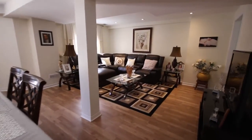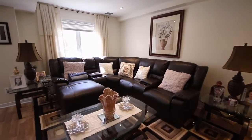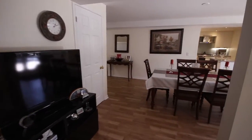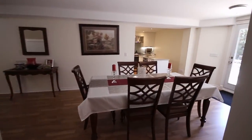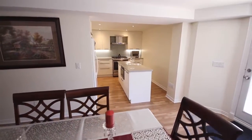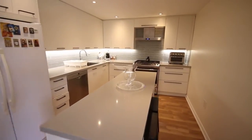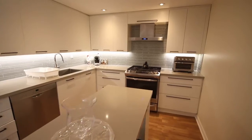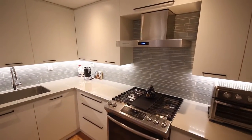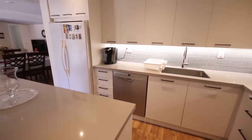Here we are in the basement. As I pointed out earlier, this is a two-bedroom legal registered basement apartment. Notice the large windows. The layout is open concept with the living room, dining room, and kitchen. As we walk into the kitchen, notice the center island with quartz countertop, LED under-cabinet lighting, and soft-close drawers and doors.